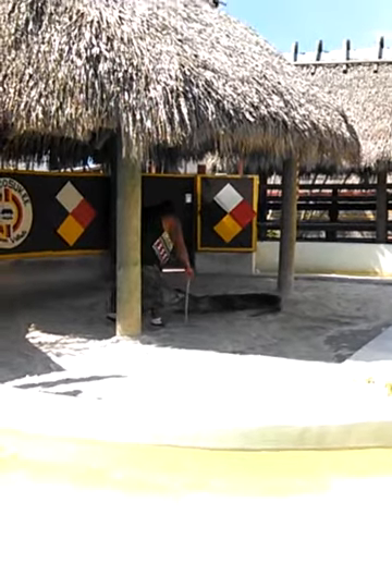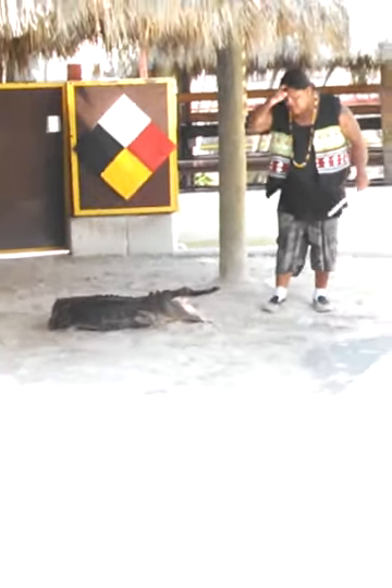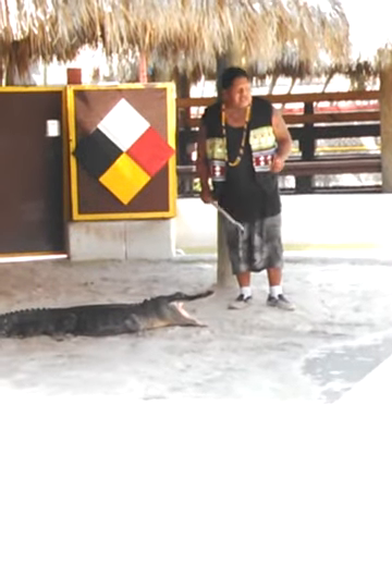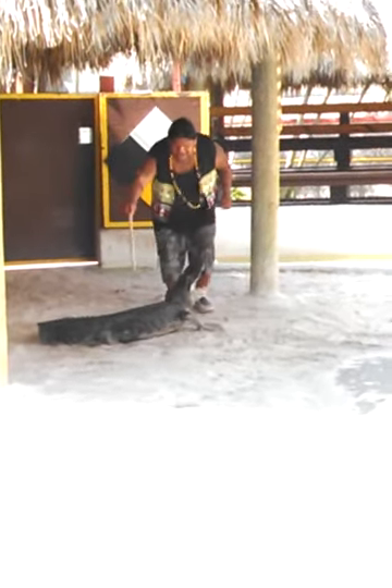Alligators can run up to 5 to 10 miles an hour in a short distance. They can swim up to 20 to 25 miles an hour in a two-mile range. Alligators jump out of the water the length of their body — they use their hind legs and their tail to lunge out of the water.